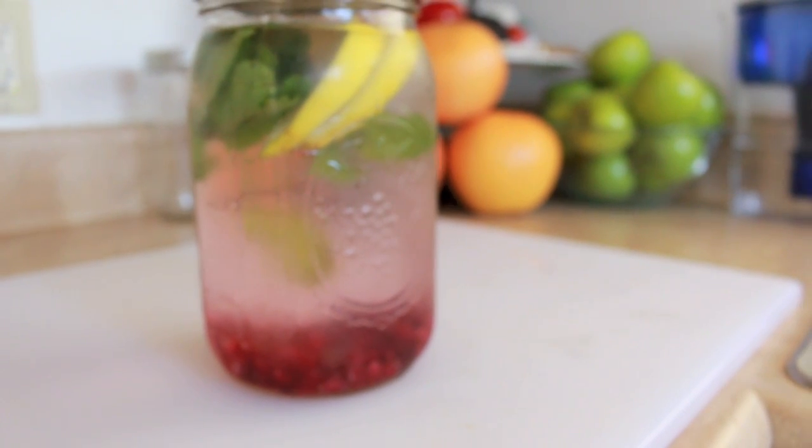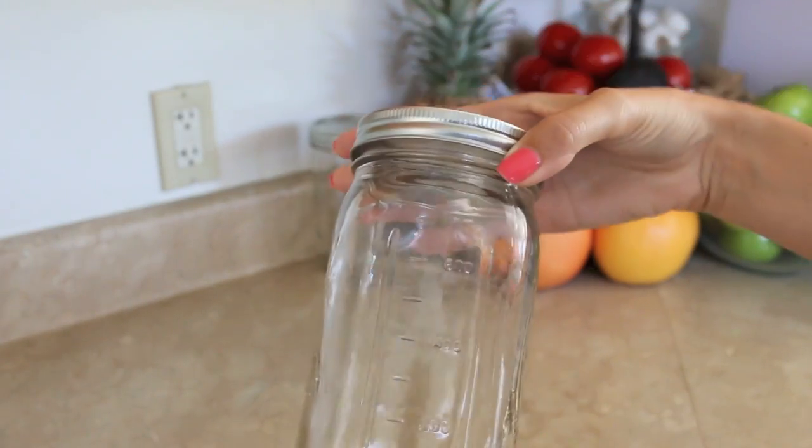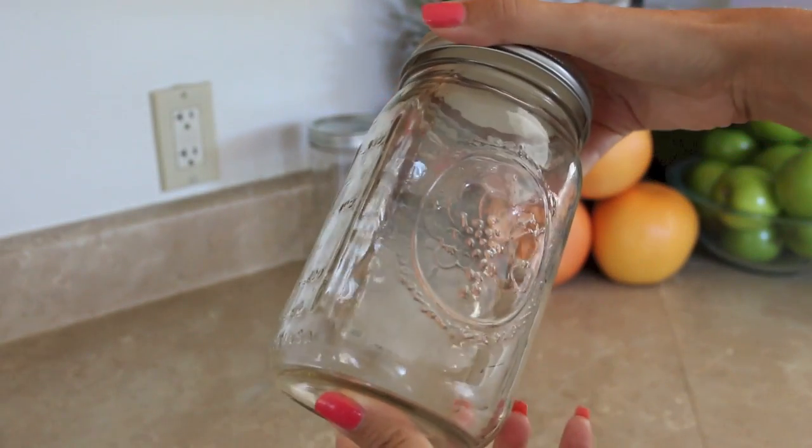We know it's really important to stay well hydrated, but sometimes drinking just plain water all the time can get a little boring. So what I like to do is make infused water.